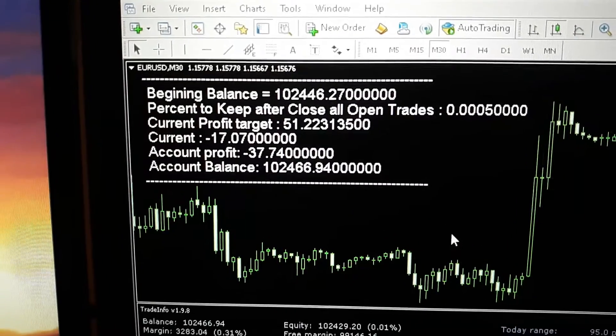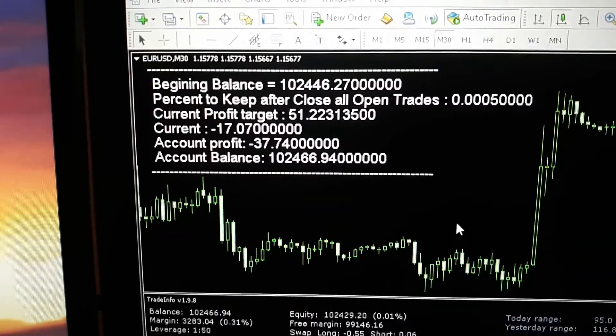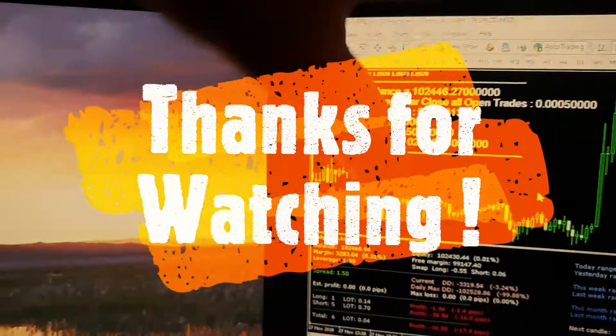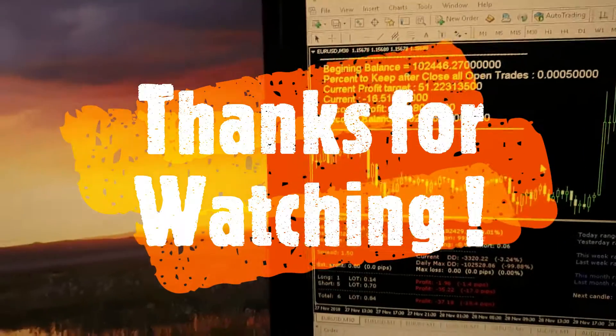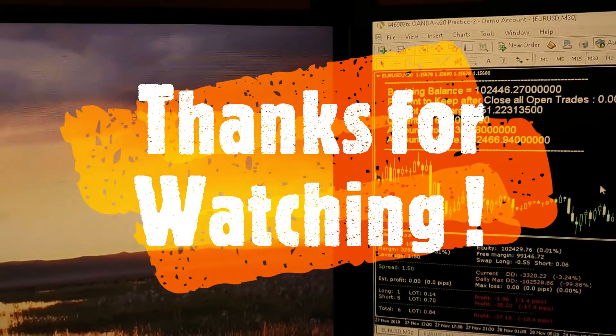But anyways, that's the video. I hope you had a great day. Thanks very much for watching. If you liked it, hit that thumbs up. If you didn't, you know what to do — put some comments in the comments section, and subscribe if you haven't already. Thank you very much. Goodbye.